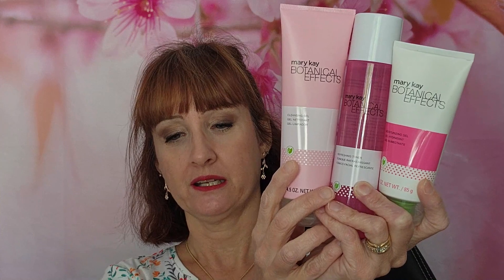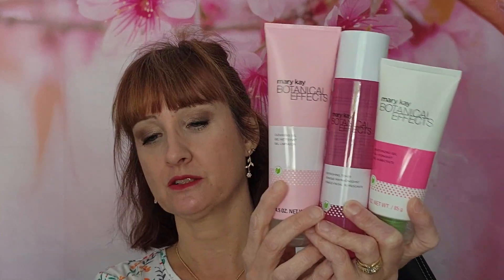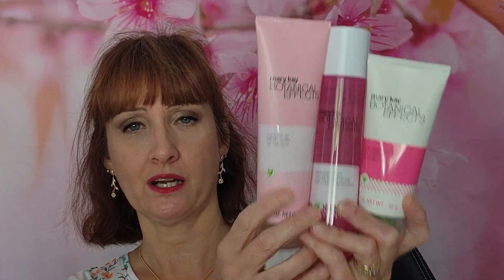Aloe is one of the most nutritious plants in the world, containing over 75 nutrients, including 20 minerals and 12 vitamins. Aloe vera helps maintain the skin's moisture barrier, and its high vitamin E content contains antioxidants that promote healthy skin and cell turnover. Aloe extract gives skin an added boost of antioxidants in our botanical effects.